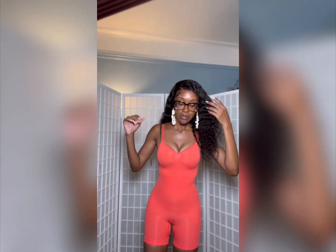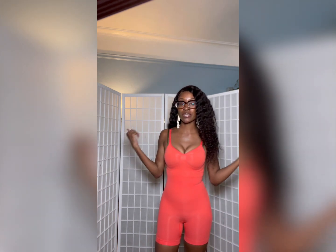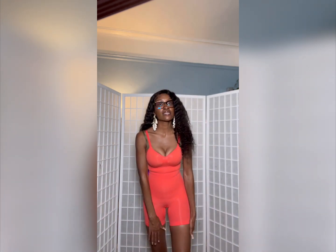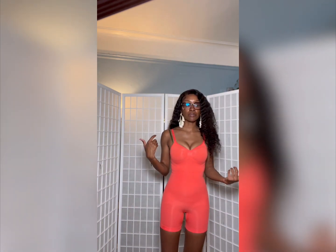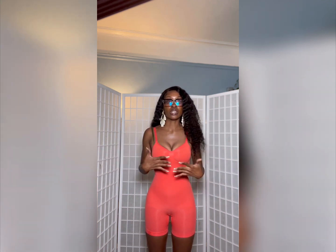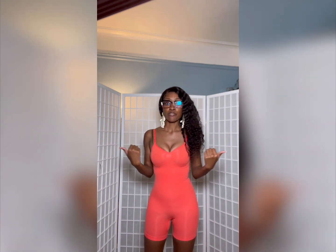Here is the Fendi Skims mid-thigh bodysuit in the color Georgia — a beautiful peachy-orange shade. I am so obsessed with this sculpting bodysuit; it feels incredible, it definitely sucks you in, right and tight. This is the extra-extra small, which is the smallest size in Skims. I could definitely do an extra small or a small depending on comfort, but this feels great. It looks amazing and it feels incredible on — super smooth, super soft. It's her original Skims formula, just collab'd with Fendi, and the little FF logo is right here.